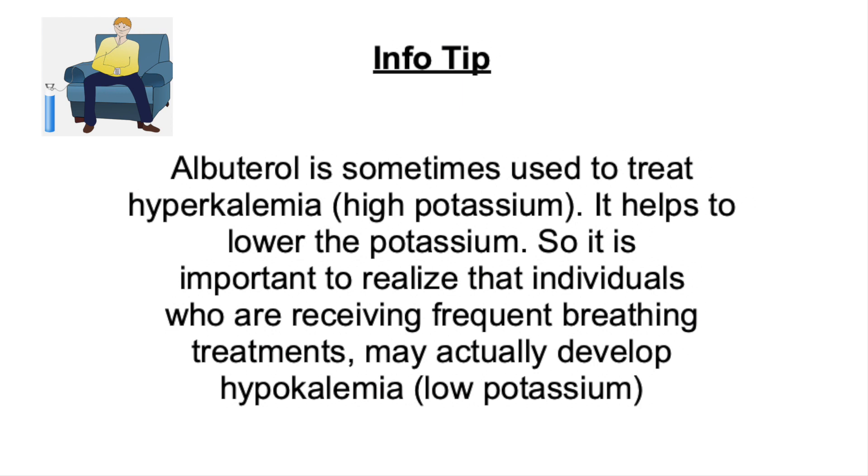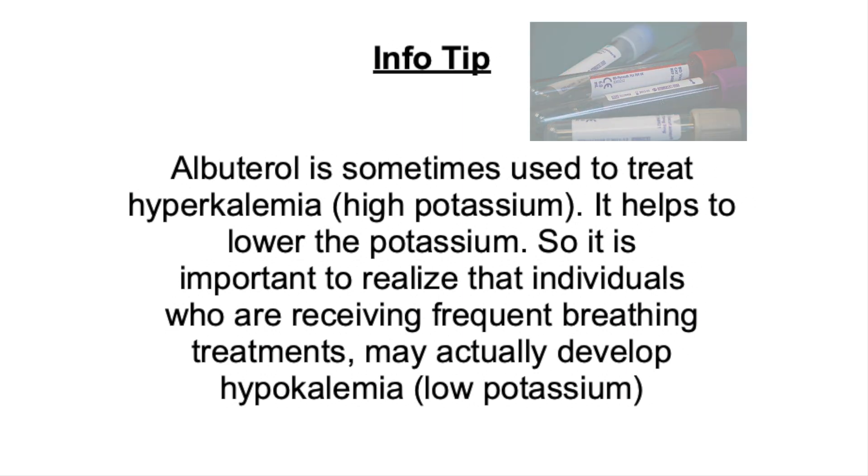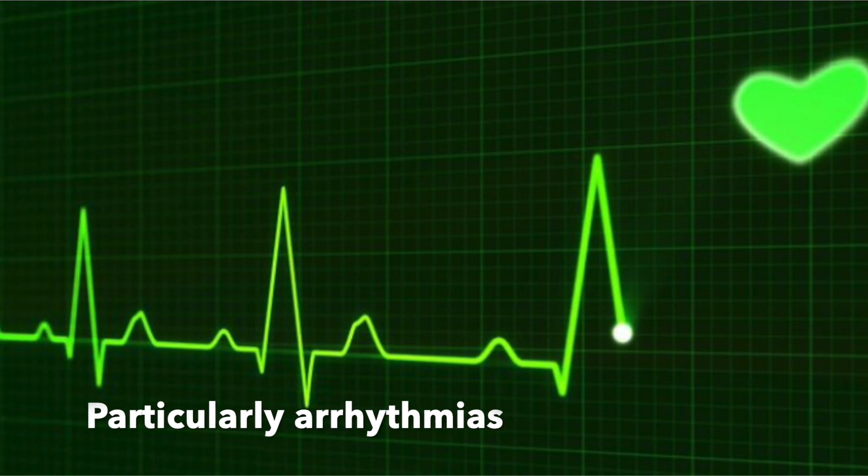For example, if they have a COPD exacerbation or an asthma exacerbation and they're in the hospital, they may actually develop hypokalemia, or low potassium. These individuals may need more frequent monitoring of their chemistry panel, and it's also important to recognize signs and symptoms of low potassium.